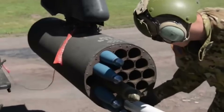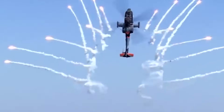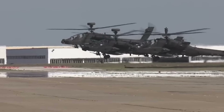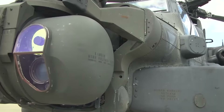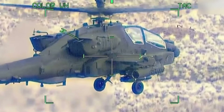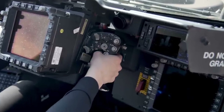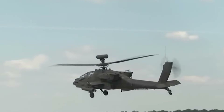Additionally, Hydra-70 rocket pods can be equipped for area suppression and attacking less fortified positions. The AH-64's avionics are a showcase of cutting-edge military technology. The Target Acquisition Designation Sight (TADS) and the Pilot Night Vision Sensor (PNVS) provide superior target recognition and night-fighting capabilities. The Advanced Fire Control System allows both the pilot and co-pilot gunner to coordinate or divide targeting duties, enhancing operational flexibility.